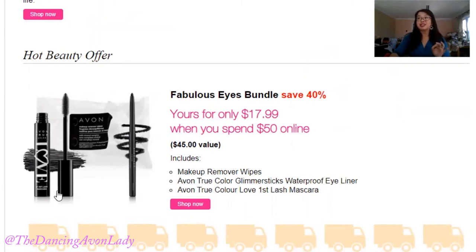The other offer you're going to be receiving is the opportunity to get this fabulous eye bundle at a 40% discount when you shop $50 from our DTC or online store. It includes my absolute favorite mascara, as well as the glimmer sticks waterproof eyeliner — I believe it's Blackest Night — and a package of makeup remover wipes. The value is $45, but you can get it for $17.99 with your $50 order!